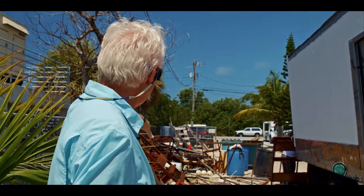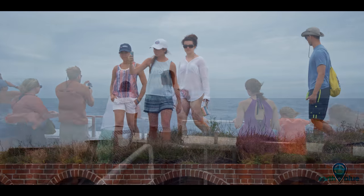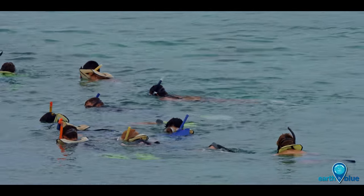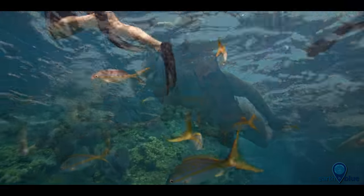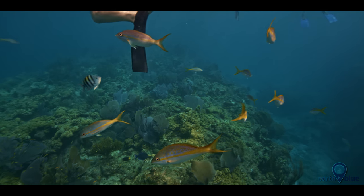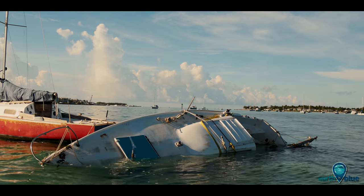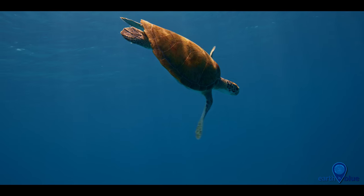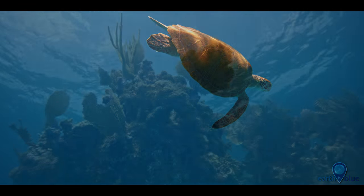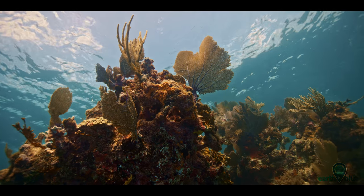The big challenge we have here is that we're loving the Keys to death. We have over three million people a year that come to the Keys, and the impact of that many people on these small islands is dramatic. We're going to have to balance that out somehow, and it's going to be a real challenge. The resource itself is hanging on, getting better in some areas, but not getting well in other areas. In order for us to be successful and keep this going for another 25 years or more, we're going to have to be a little more aggressive in regard to controlling some of the business aspects of it.